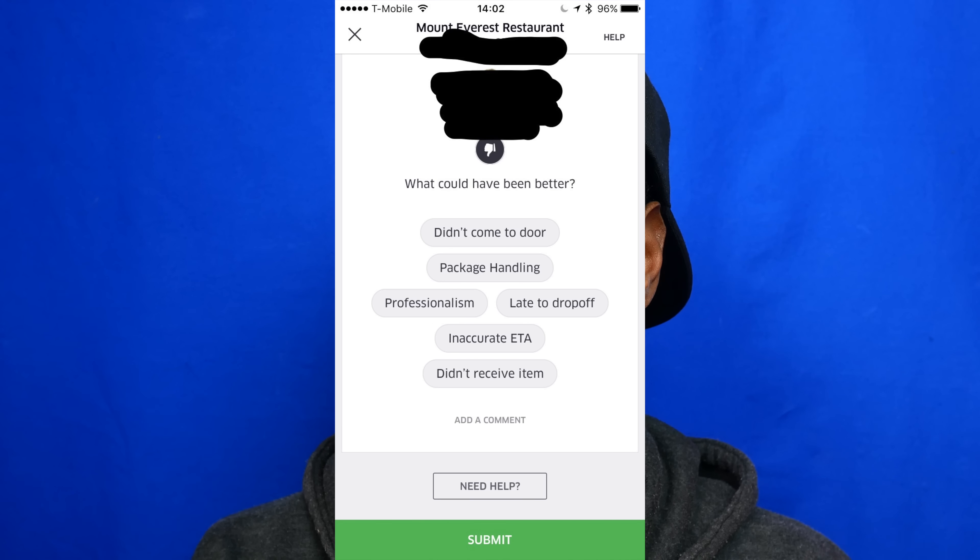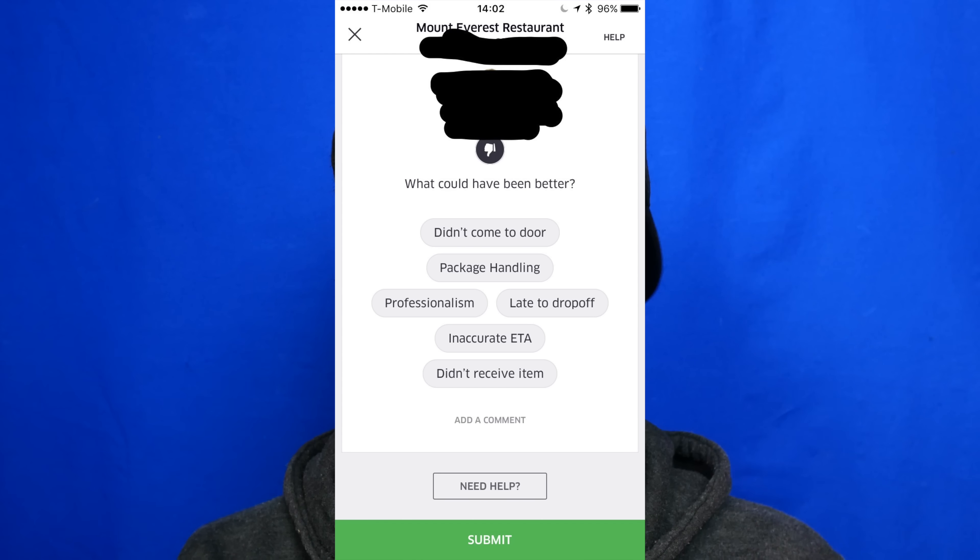There's also the option to give the carrier a bad rating. Now just because a carrier gets a bad rating, it's not necessarily on a one-to-one ratio. It's very hard to calculate how Uber calculates the ratings. These are some of the items that customers could complain about: did not come to the door, package handling, professionalism, late to drop off.